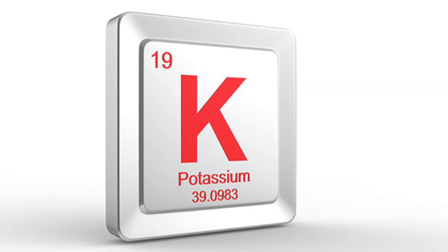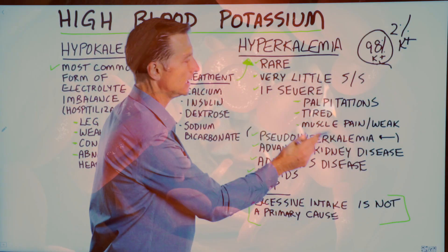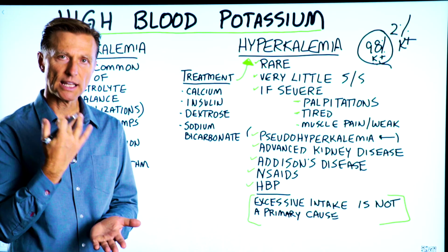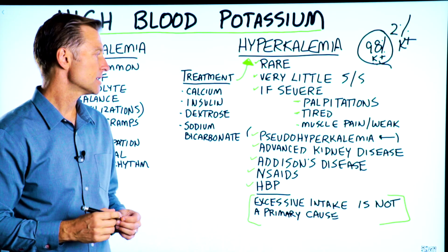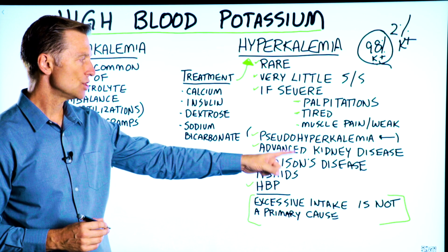There are a couple of reasons why you might have high levels of potassium in the blood. Advanced kidney disease is probably the number one cause, because when the kidney is damaged, you don't release certain minerals, especially potassium. Addison's disease is another reason.